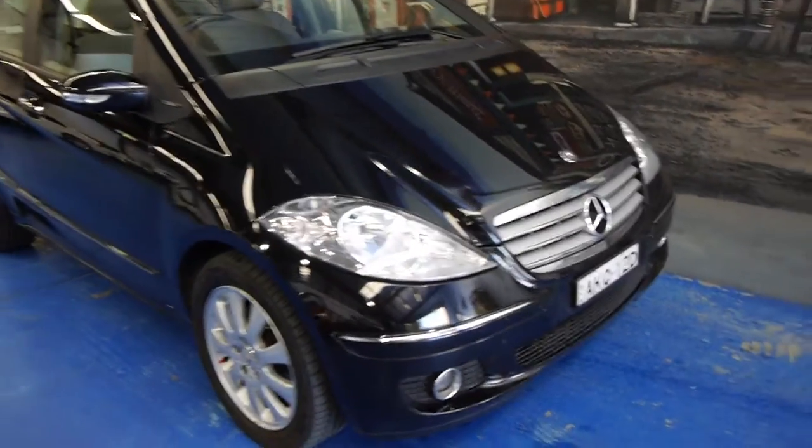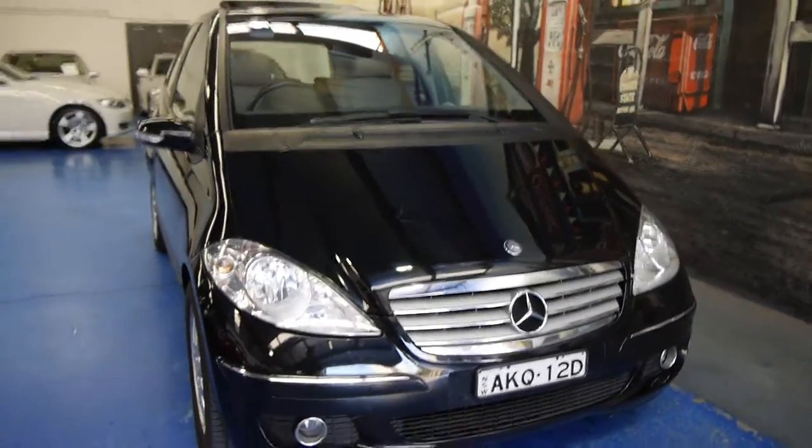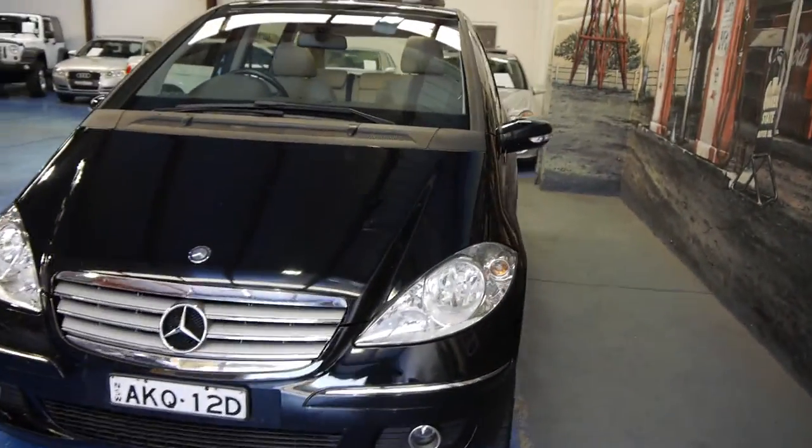Hi everybody, this is Richard from the Old Timer Car Centre here in Marrickville, New South Wales. Today we've got a pretty rare, very inexpensive — well, well-priced little A-Class.